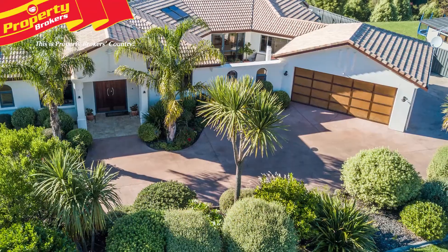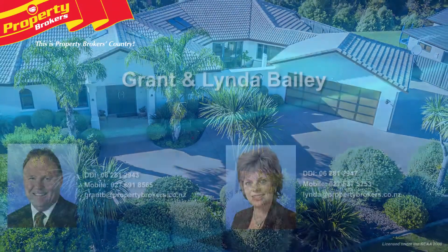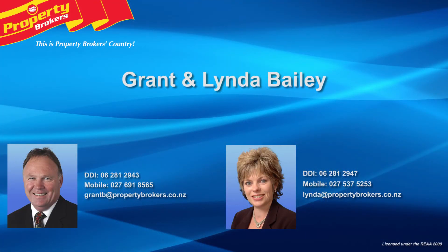Current RV $970,000. Contact Linda or Grant today to view this remarkable property. Linda and Grant, The Baileys, at Property Brokers Green Meadows. Call Linda or Grant any time on 027 537 5253.